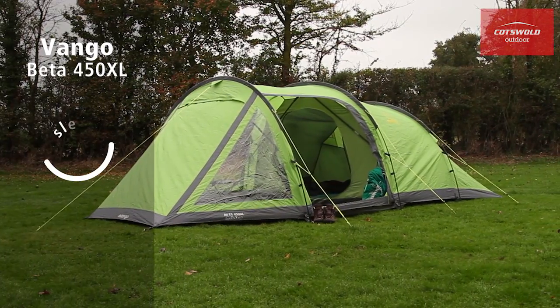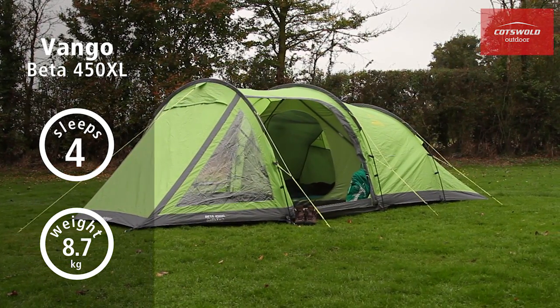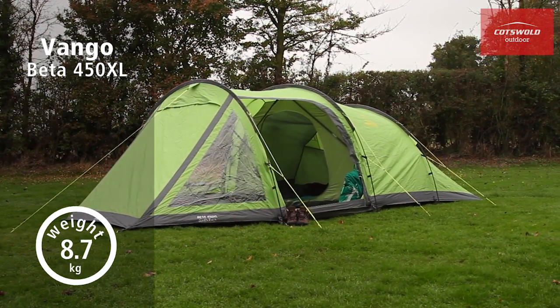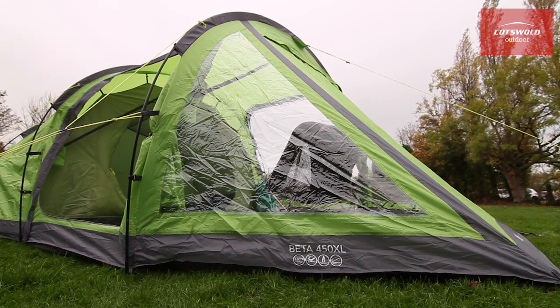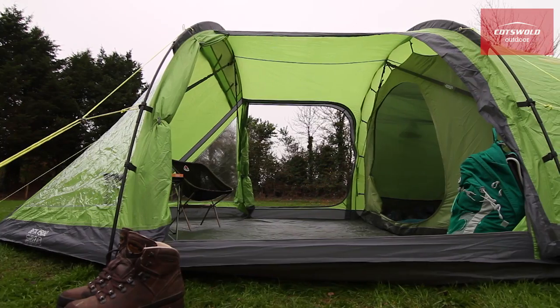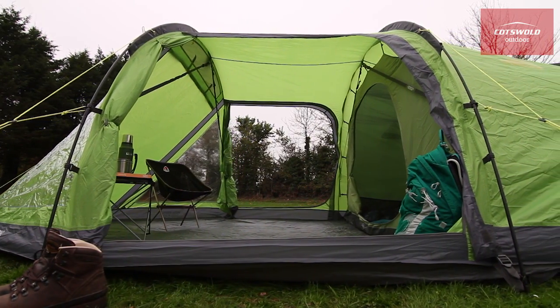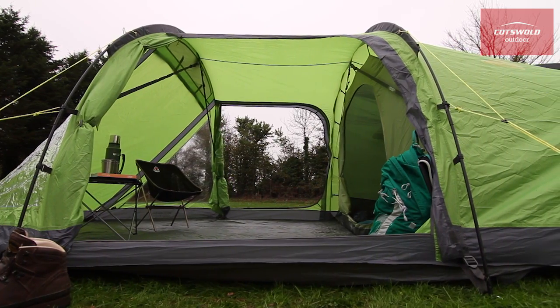Vango Beta 350XL and Beta 450XL. Ideal for short breaks and impromptu weekends away, the 4-person Beta 450XL and 3-person 350XL offer spacious accommodation, with a generously sized porch providing plenty of space for storage.